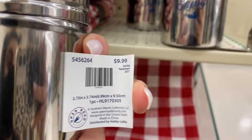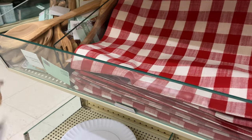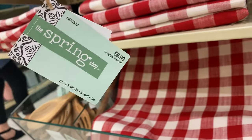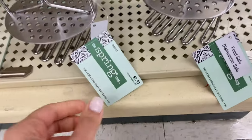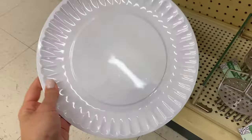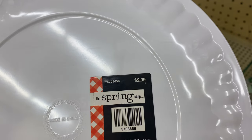These are potato mashers, very useful in the kitchen — $7.99 before discounts. And then these plates, perfect for a barbecue day, are $2.99 before discounts.